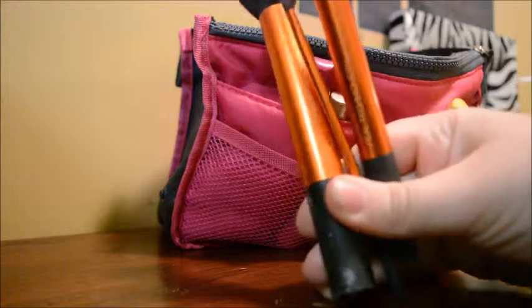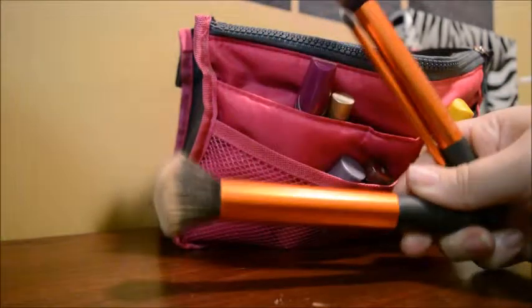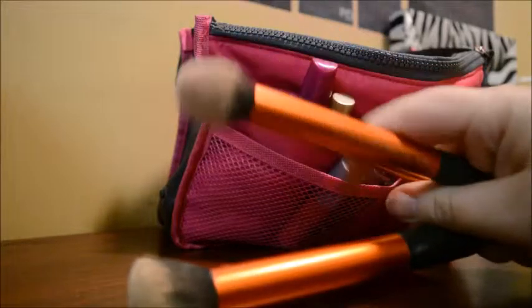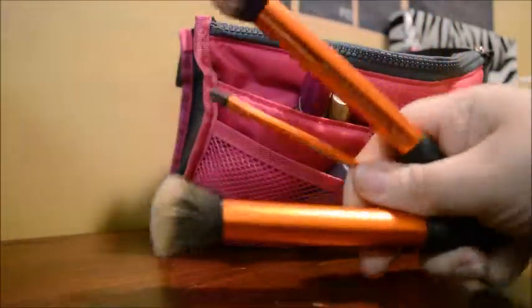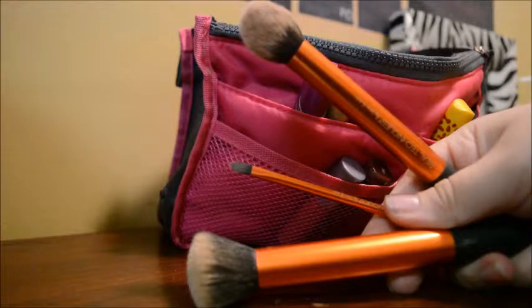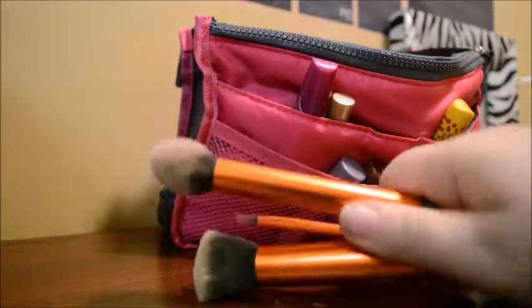I also have some Real Technique brushes. These are just a few of the ones that I have. I use this one for my foundation, this for my contour and highlight, and this one as well as for my eyes. These are pretty awesome brushes. I got these from Ulta — recommended by the sales associate there — and I love these. They're like my new favorite brushes.